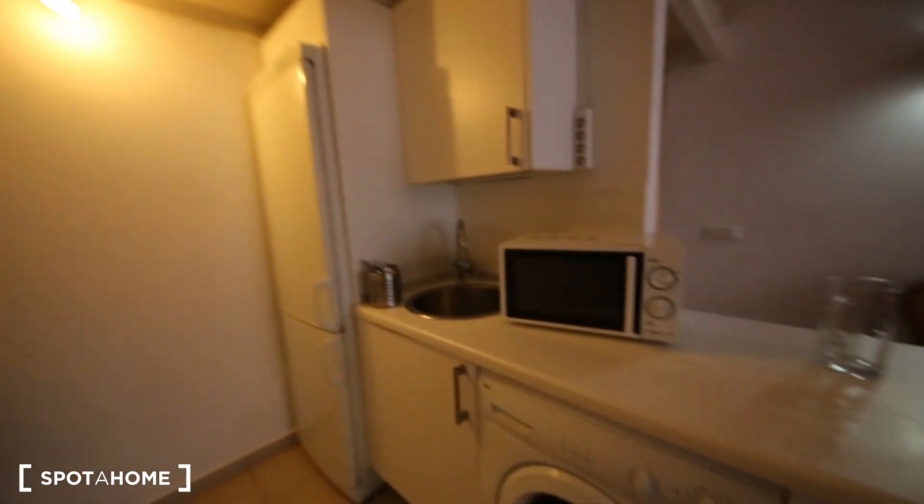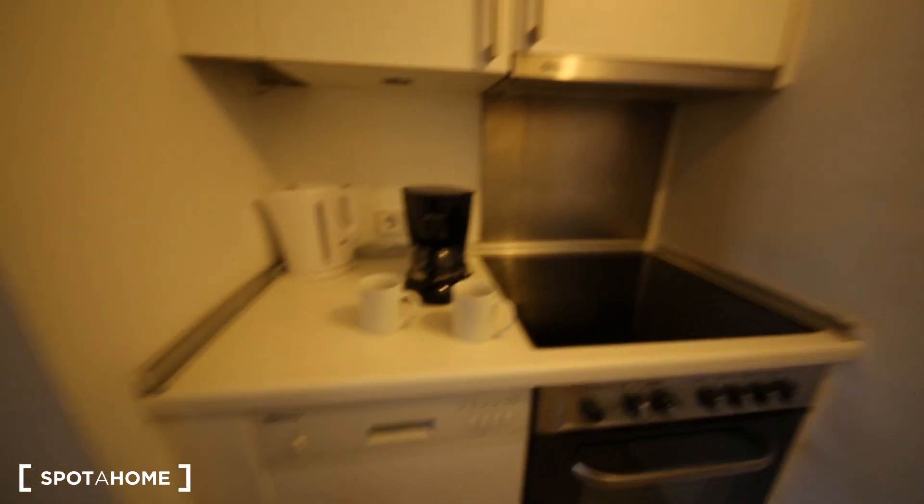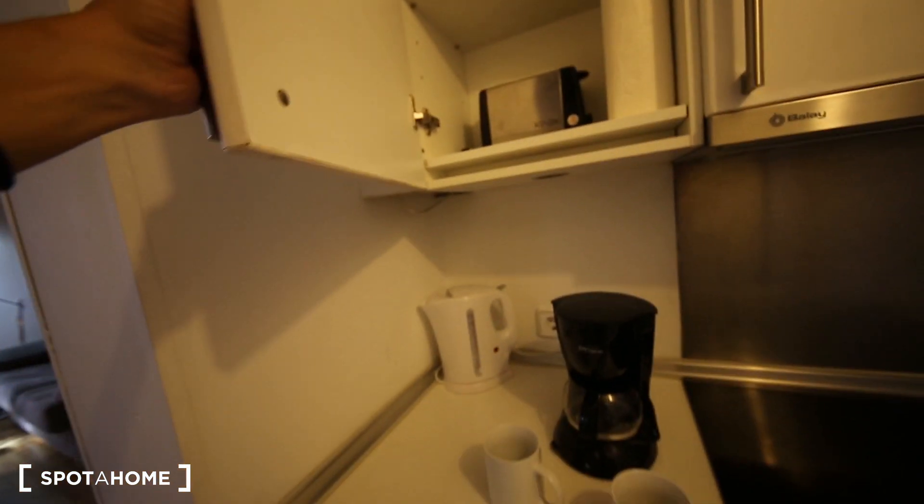The kitchen is fully equipped. There is everything you need: washing machine, microwave, oven, electrical appliances, dishwasher, coffee machine, toaster, and kettle.